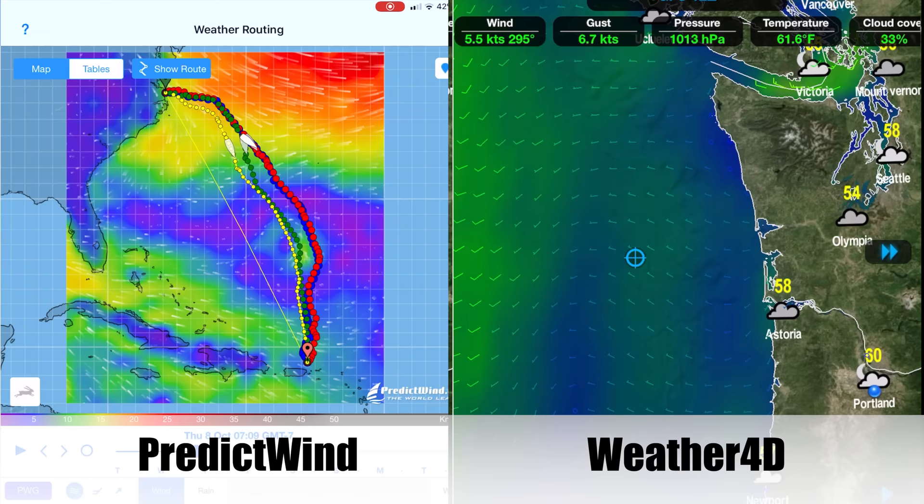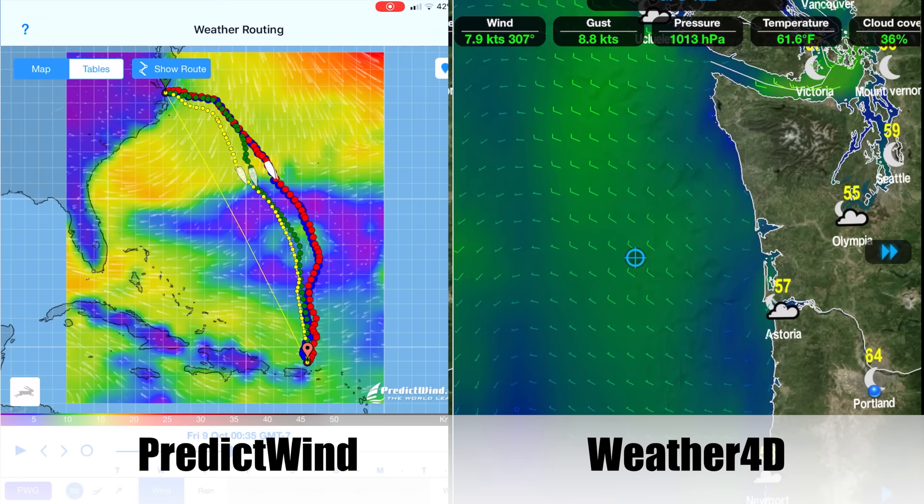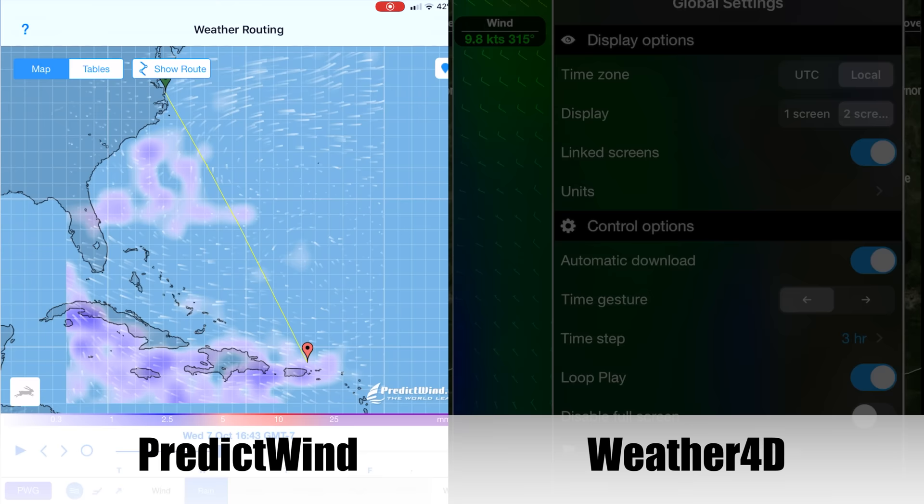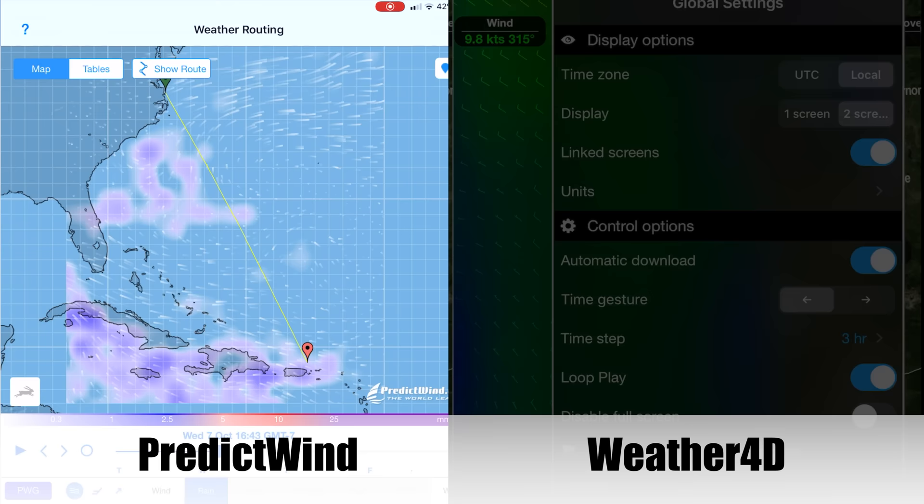I use both PredictWind and Weather4D and each have their strengths. PredictWind is much more utilitarian with a better variety of model data. Weather4D has perhaps a more polished interface and costs a lot less. I also really like the two-panel layout of Weather4D. But with PredictWind I can compare four routing options based on four different models all at once. The answer is to use both, but if I had to use just one, it would be PredictWind.